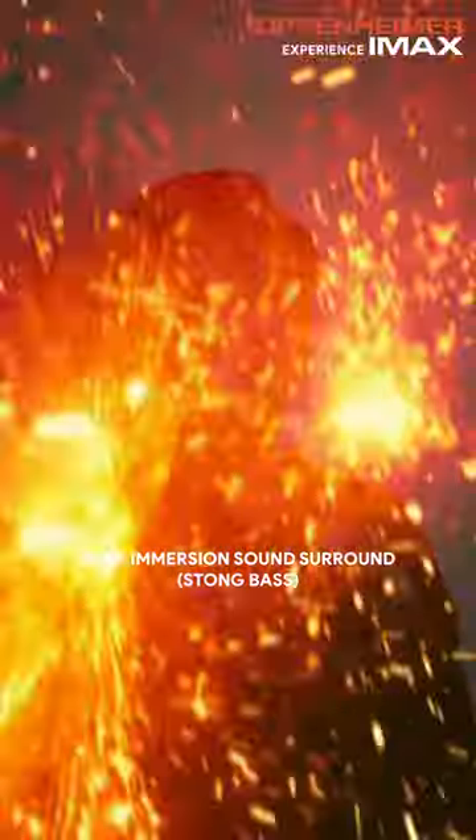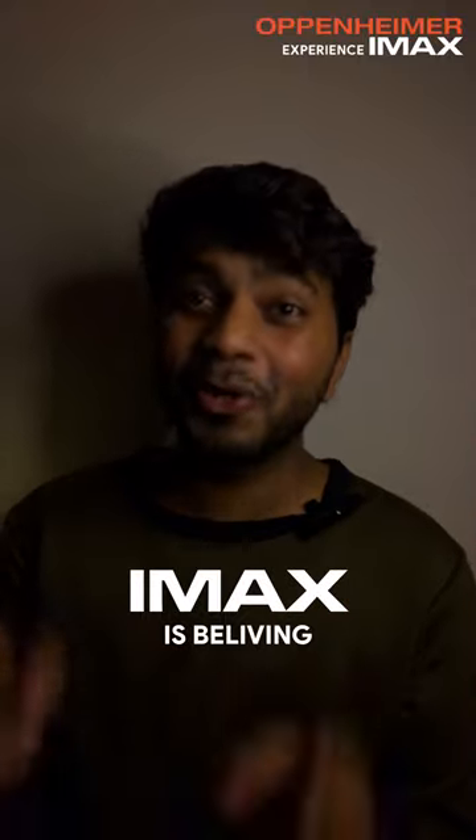You won't get IMAX expanded aspect ratios in PLFs, you won't get that bass in PLFs — you will get everything in IMAX. So you've got to watch this film in IMAX and IMAX only. And do you know what my favorite format is?